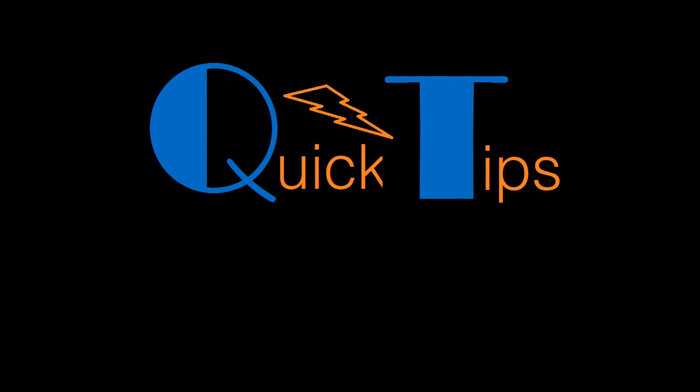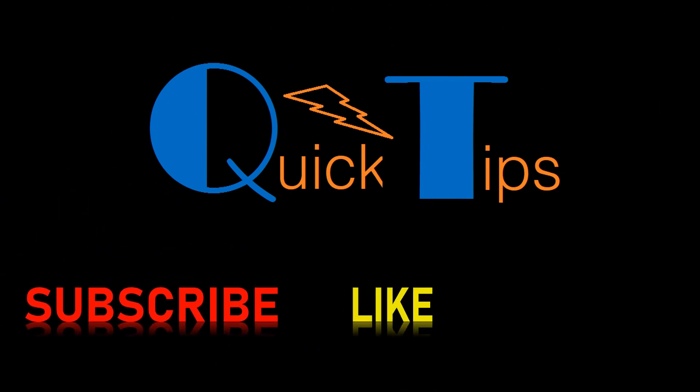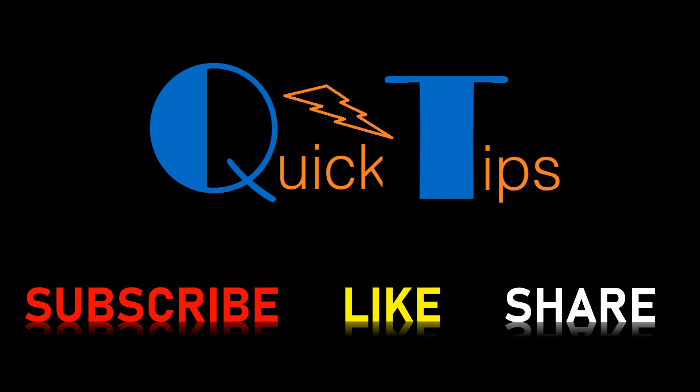That's all we have here for you today. Please do subscribe to our channel and also like, share, and comment if you have any queries. Thank you again for watching our video. Have a wonderful day!